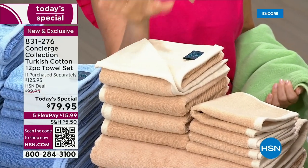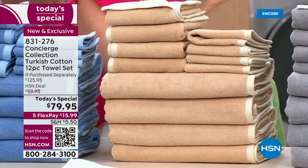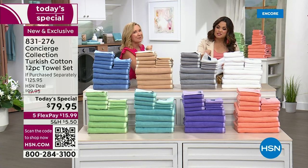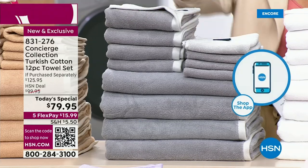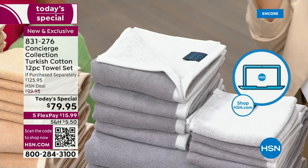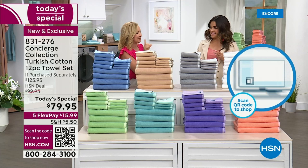The beige gives you that neutral, go-with-everything look. The gray — look at the gray. I think it's destined to be one of our most popular. One side is like a dove gray and the other side is like charcoal. Those are beautiful, and even the border shows that complementary tonal color. We'll talk more about that border because it's another important detail in these towels.